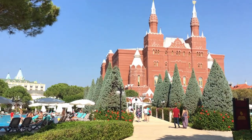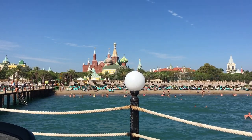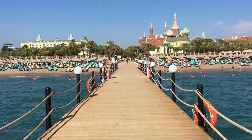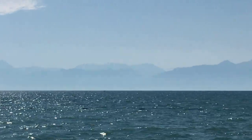Asteria Kremlin Palace Hotel. This luxury five-star hotel resort is located on its very own private beachfront in Antalya, featuring a boardwalk over the Mediterranean Sea. You will find the most spectacular views of the mountains in the distance.